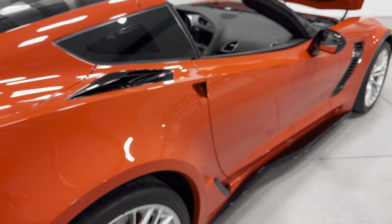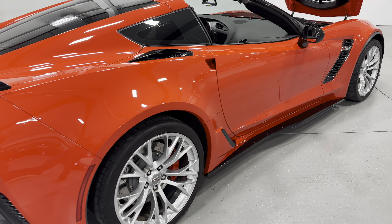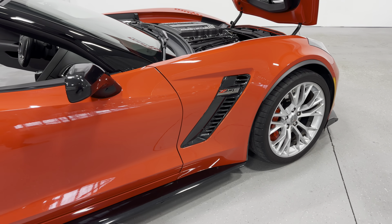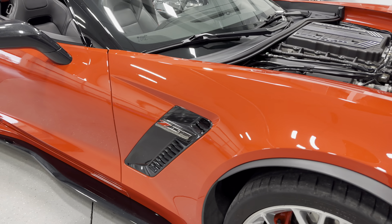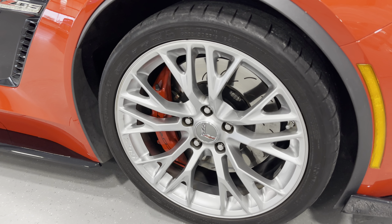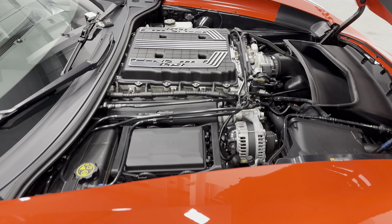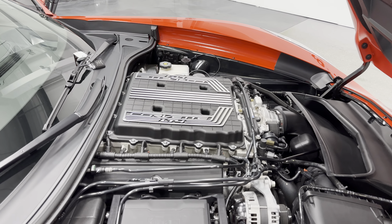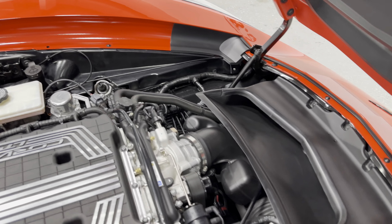I'll scan along this side of the car so you can see the condition. It's got the nice Carbon Flash vents on the rear, Carbon Flash mirrors, Carbon Flash vent at the front with the Z06 logo. Look at the shine on this car! Here's your front wheel — again, nice silver wheels, red calipers, two-piece rotors, Michelin tires.